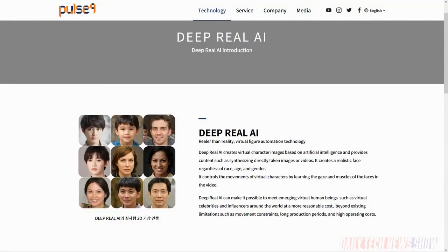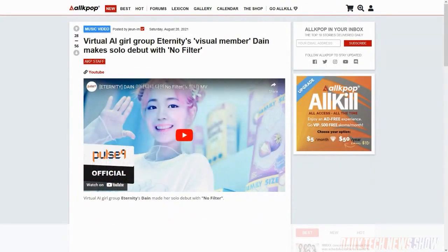Eternity was not created by one of those existing labels. It was created by a tech company called Pulse9 using deepfake technology they call Deep Real. The group debuted in March 2021 with a single called 'I'm Real,' followed by 'No Filter.' Eternity's comeback was two songs released in November — just a couple of months ago. Eternity has 11 members, but so far each song has been performed by a unit, including one song as a solo.